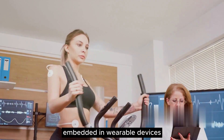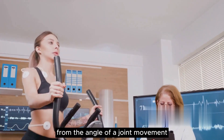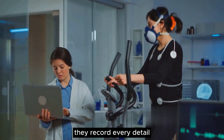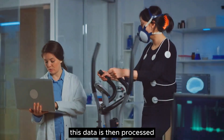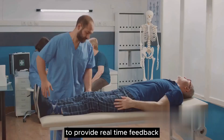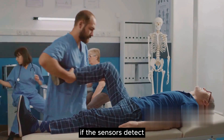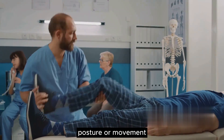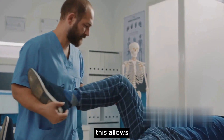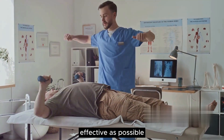These sensors, embedded in wearable devices or equipment, capture a wealth of data — from the angle of a joint movement to the force exerted during an exercise, they record every detail. This data is then processed and analyzed to provide real-time feedback. If the sensors detect an incorrect posture or movement, they can alert the patient and therapist immediately, allowing for on-the-spot corrections and ensuring the therapy is as effective as possible.